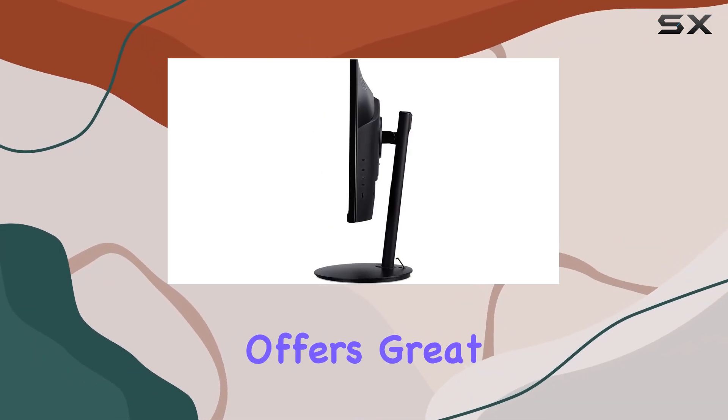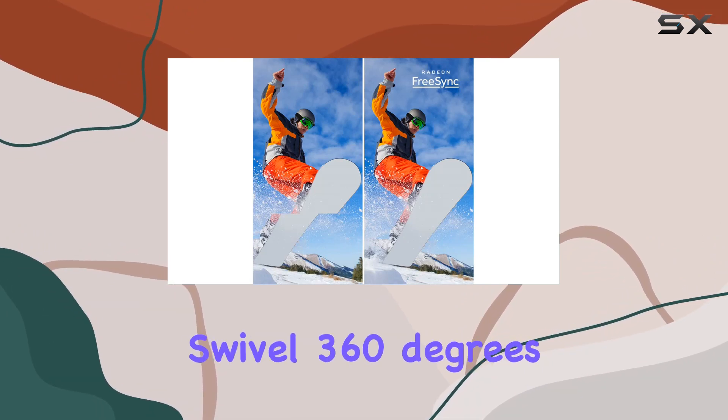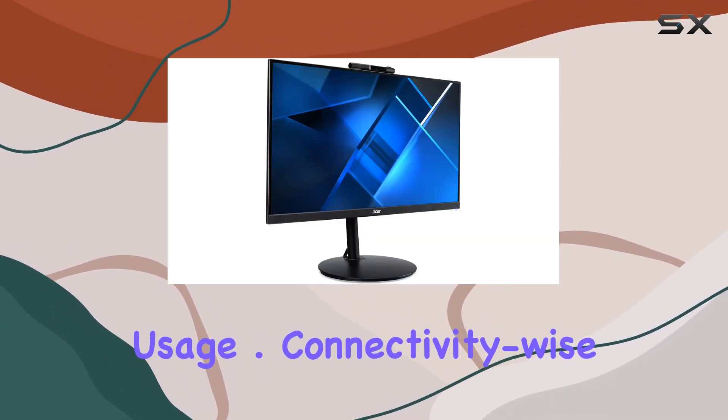The Ergo stand offers great flexibility: from tilt — minus 5 to 25 degrees — swivel 360 degrees, to height adjustment up to 4.7 inches, ensuring comfort throughout your usage.